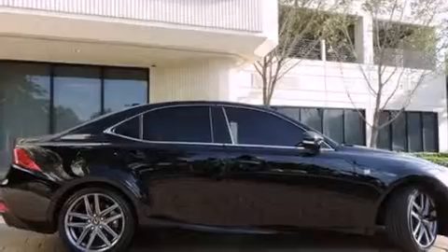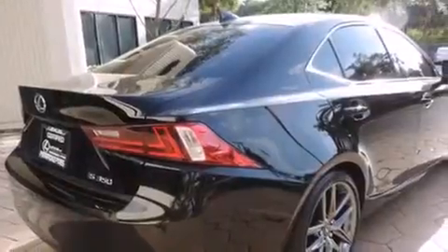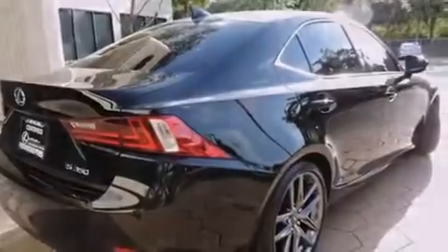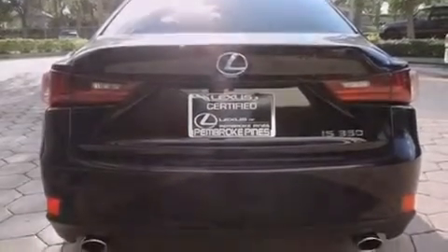Features include a sunroof, Bluetooth cell phone integration, Xenon headlights, side curtain airbags, air conditioning with automatic climate control, full power accessories, traction control, an anti-lock braking system, and this vehicle has less than 13,000 miles.